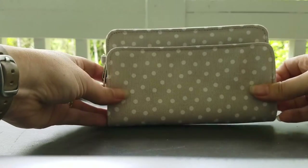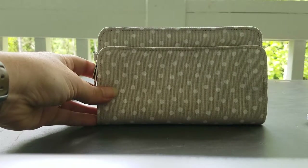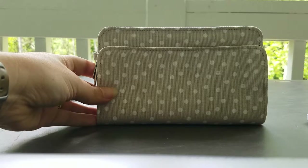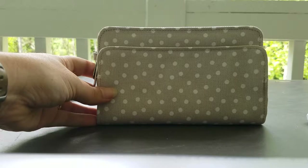Next up, we're going to look at the Perfect Sense wallet. I have this one in the Taupe Dancing Dot pattern. It has a zipper closure, 10 card slots, 4 bill slots, and an ID window, as well as front and back exterior zipper pockets.